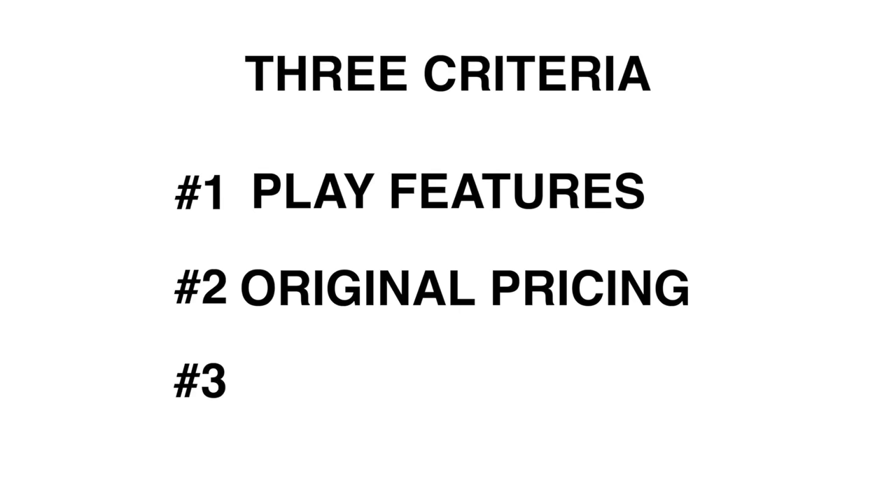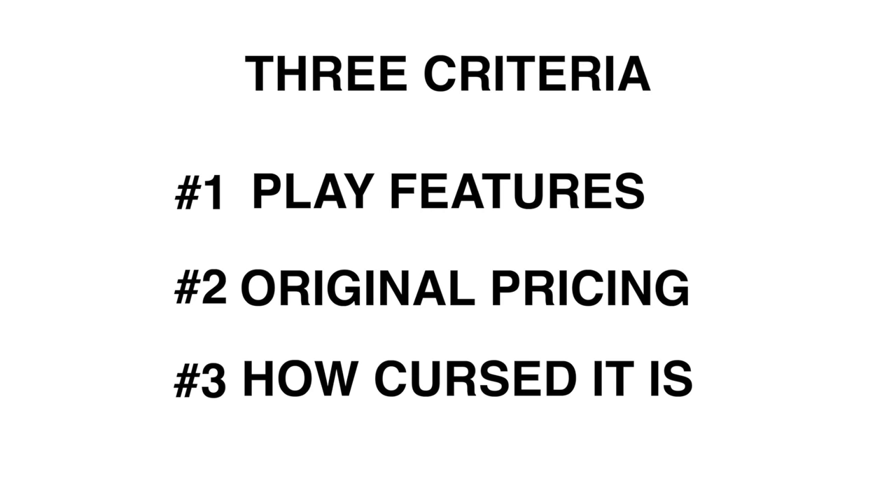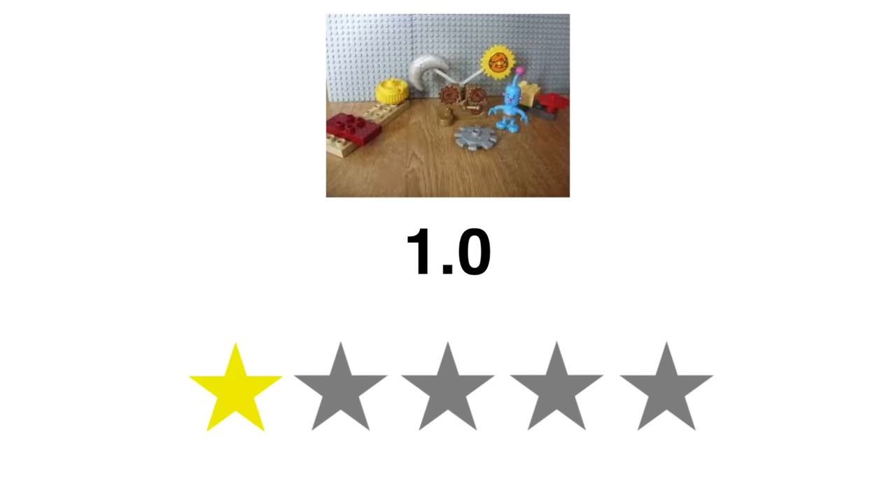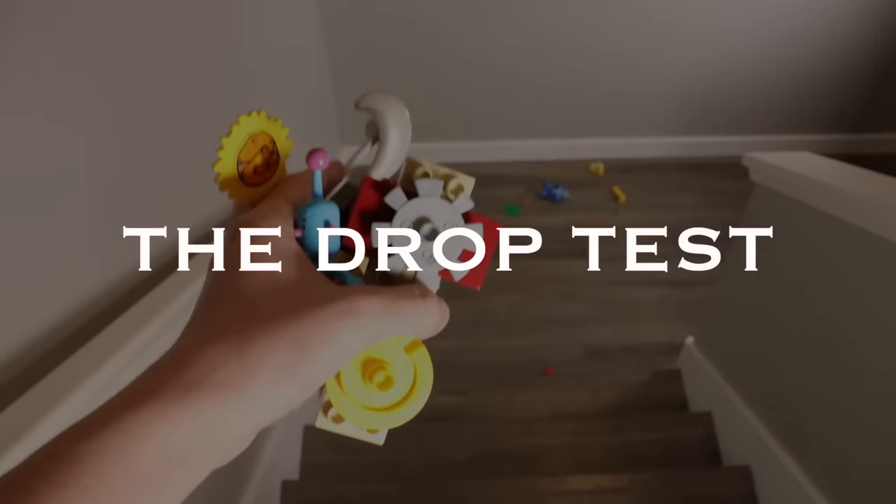The original pricing of this set is five bucks. And overall how cursed it is — this guy is a little weird, but I guess he's fine. I don't even care. Give this thing a one star. It's time for another drop test.